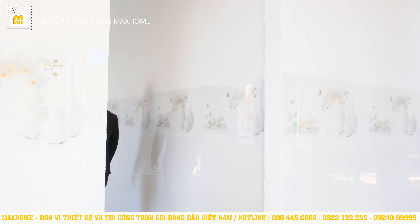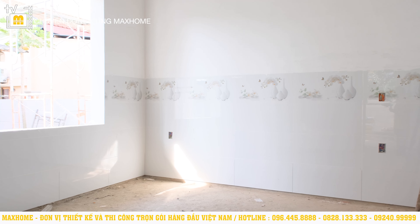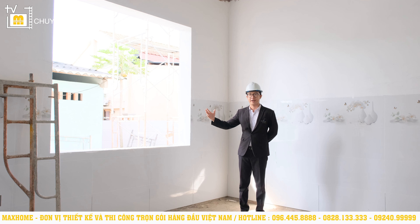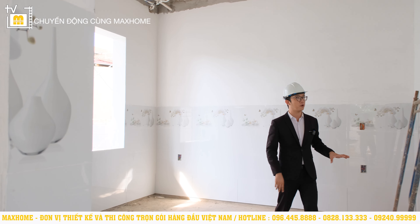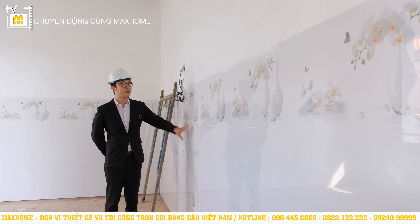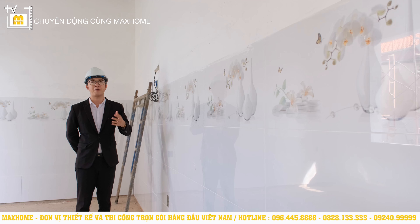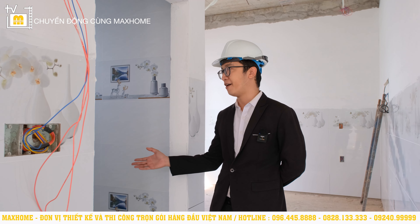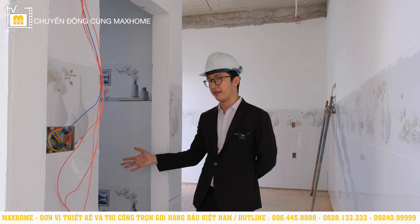Trong này chúng tôi sẽ bố trí không gian phòng ngủ với diện tích 20m², rất rộng rãi. Các phòng ngủ này sẽ lấy ánh sáng trực tiếp nhờ vào ô cửa sổ rất to — lấy ánh sáng và sinh khí vào. Căn phòng cũng đã ốp gạch lên một phần bố tường rồi. Đây là thiết kế của nhiều căn nhà ở miền Tây Nam Bộ — ốp gạch sẽ giúp cảm giác mát mẻ hơn rất nhiều, không bị nóng. Căn phòng ngủ này có một lợi thế là sẽ bố trí nhà vệ sinh khép kín dành riêng cho chủ nhân.